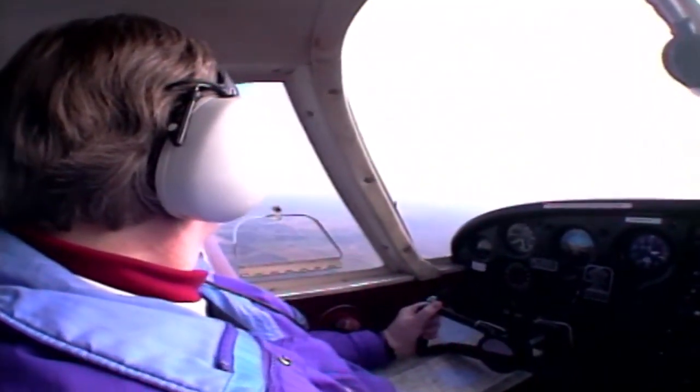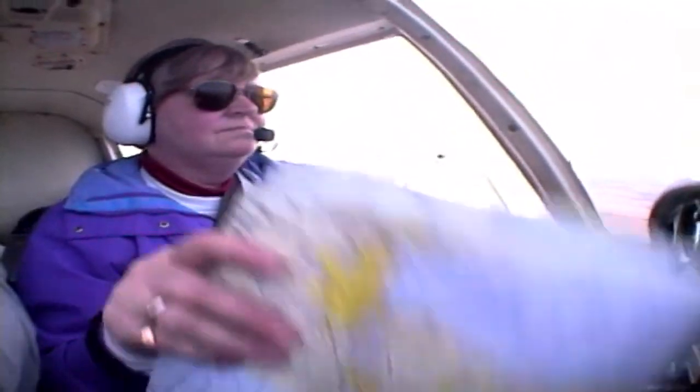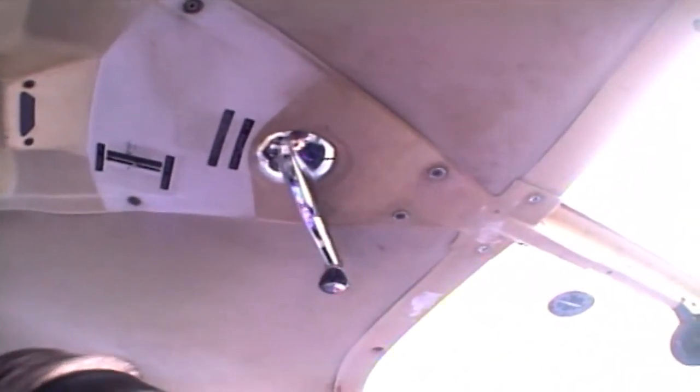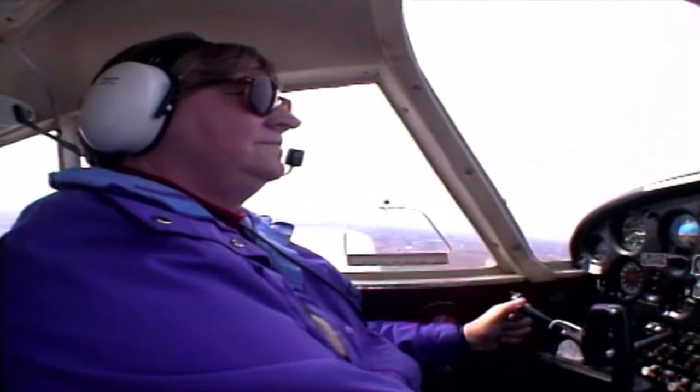If you're caught in potential icing conditions, anticipate it and get out as soon as possible. Ice can build up rapidly. Don't fly at altitudes where icing is forecast, and if encountered, do something about it at the first sign. Don't wait — start to work your way out immediately, either by changing altitude, turning back towards good weather, or getting down as quickly as possible, or a combination of all three.